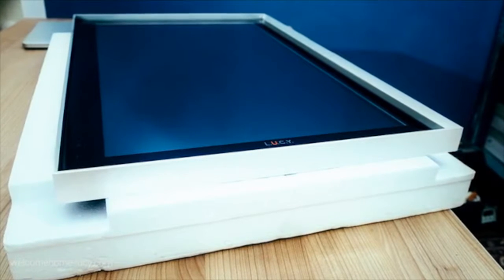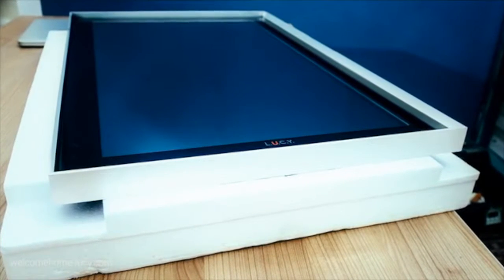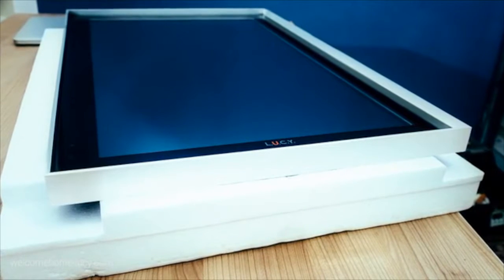Our design team did a great job with Lucy's customizable framing. You can literally choose from a beach wood look or a nice stainless steel frame. There are a few choices you'll see on the website and it's just beautiful.